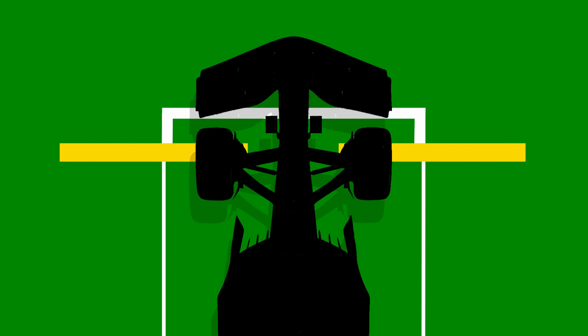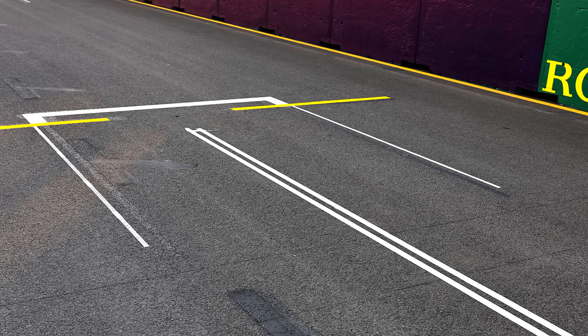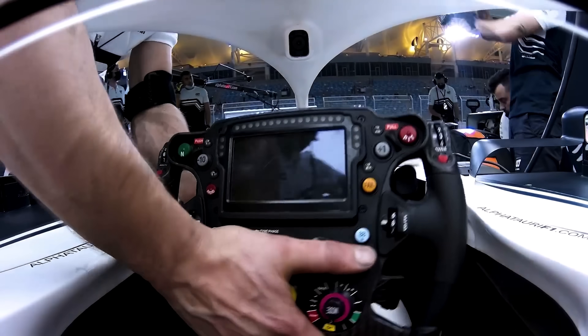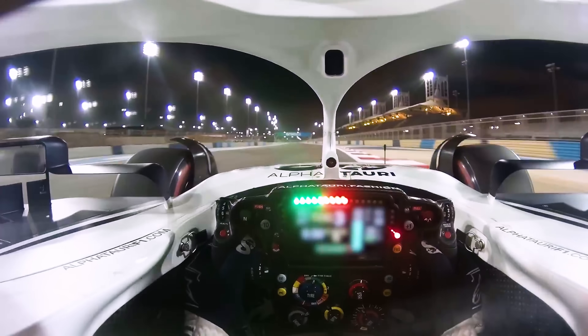When the drivers line up, their car needs to be inside the box. To help them visually see where they need to stop, a yellow reference line is painted to indicate where their front wheel needs to be. This acts as a visual aid for the drivers, as seeing the actual white grid box from inside the cockpit is basically impossible.